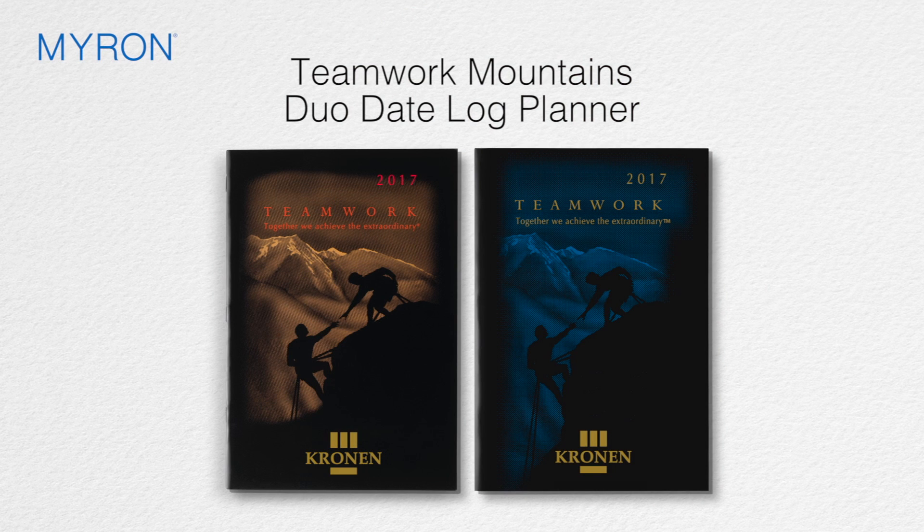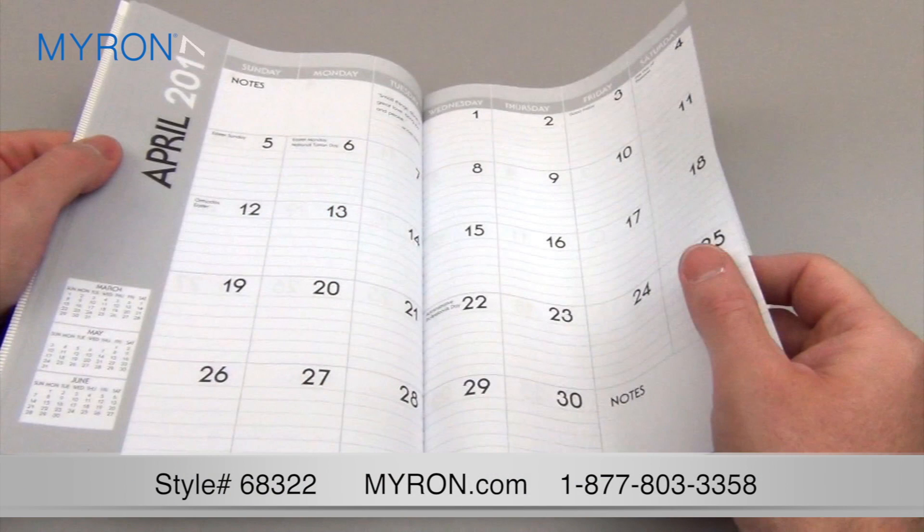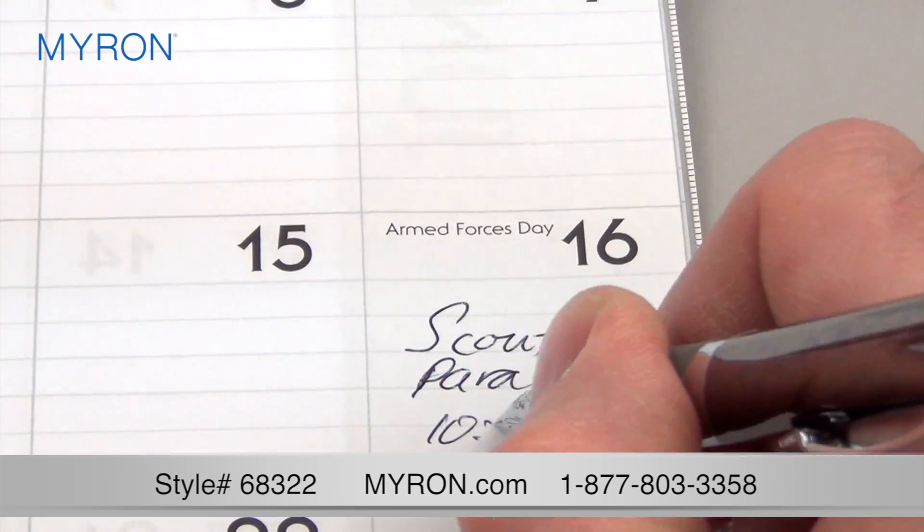The Teamwork Mountain's Duo Datelog Planner combines both a motivational design cover with an array of useful reference tools. This 14-month, 56-page desk calendar has ample space to write notes and appointments every day.